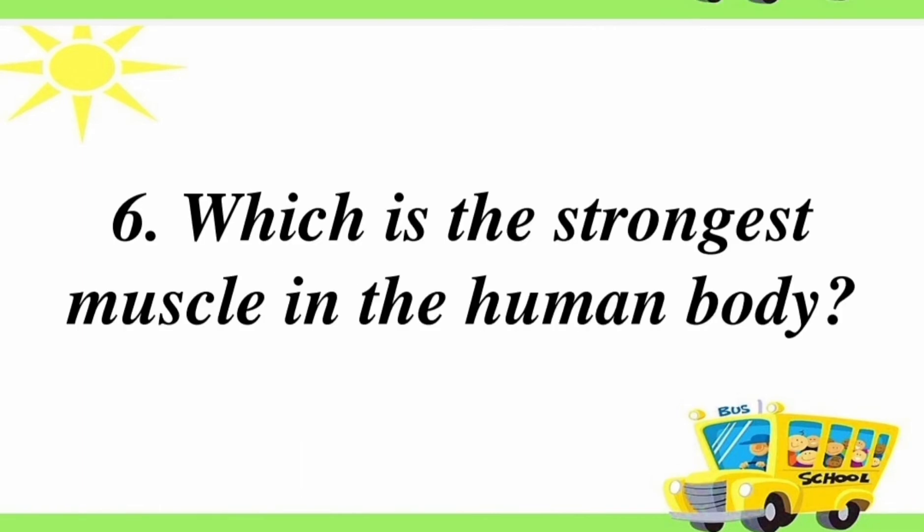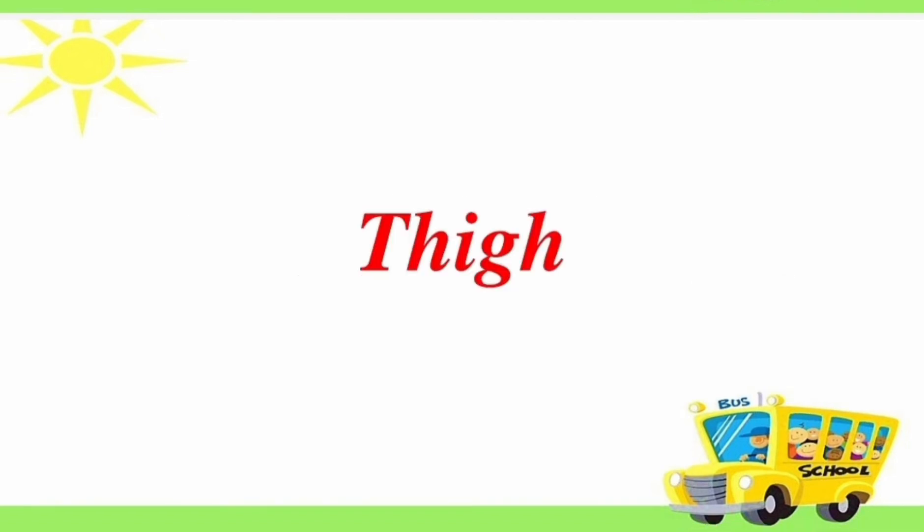Sixth question: which is the strongest muscle in the human body? Answer is thigh.